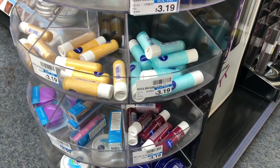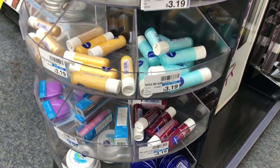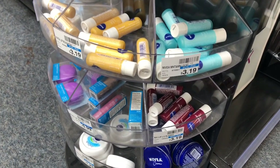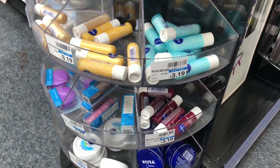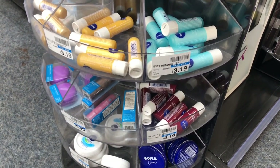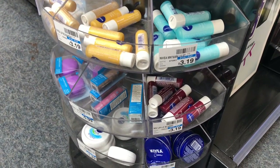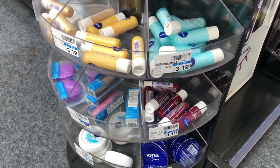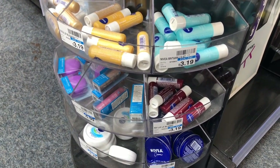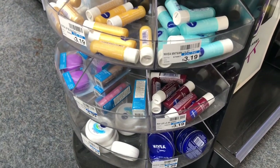If you followed me last week, some of you got a great CRT for the Nivea lip balm. Nivea lip care is going to be buy two, get a $3 Extra Care Buck — at my store they're $3.19 each. Buy two, pay $6.38 but get back $3 in Extra Care Bucks, making your final cost $3.38 or $1.69 each, which isn't a bad deal. If you got that CVS CRT, stack it with your deal to lower your out-of-pocket.